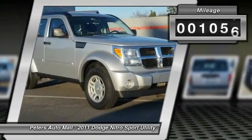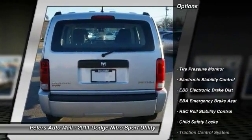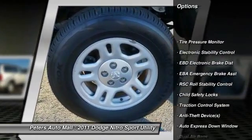Call 888-471-2191 and get in touch with Peters Auto Mall directly and be the first to open the car door today.